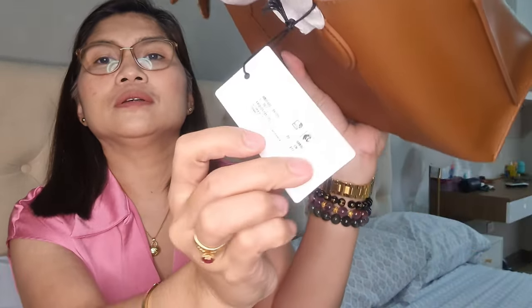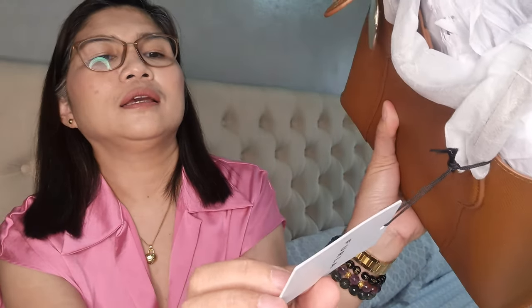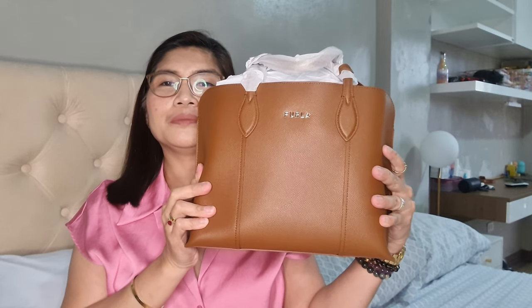I wasn't very happy with the color either. So this is the tag — it's color cognac, and in the camera it looks a little bright, but actually the color is very dark brown. It's very simple — this is normally my type of bag if you've seen my channel and the different bags I have. It looks almost the same as this one.